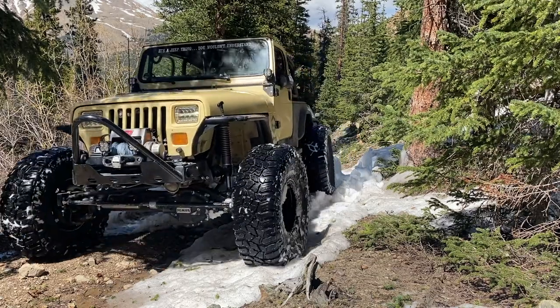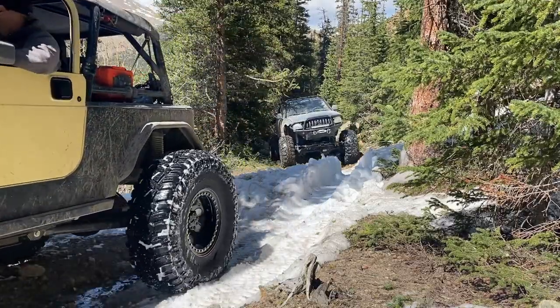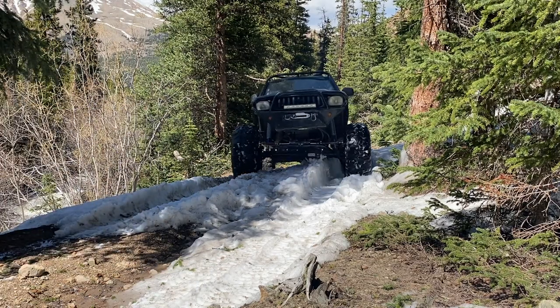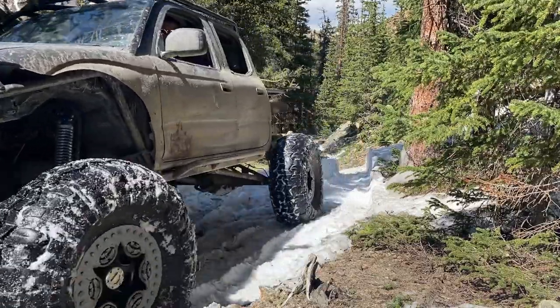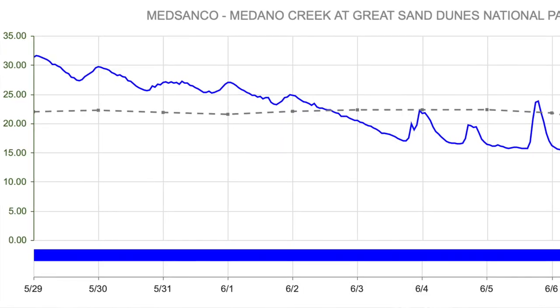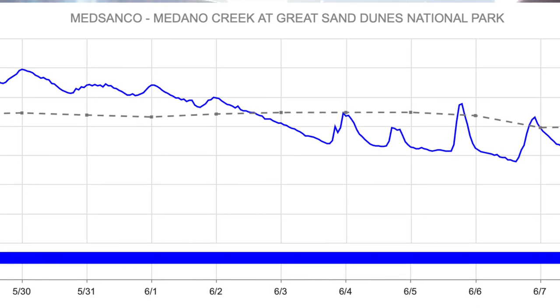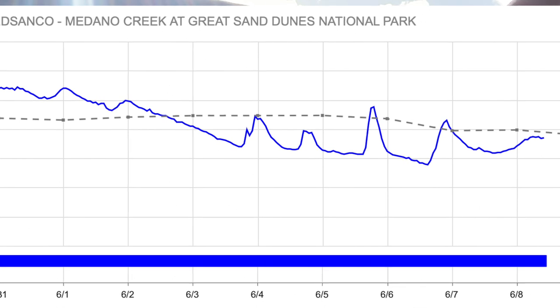Starting with the southern part of the trail report: Mendenoe Pass has obviously been open for several weeks now — we posted early on about that from the National Park Service. I still see some questions about the water levels down there, so I pulled the Mendenoe Creek flow reports. You can see it's well past its peak and continuing down. The peak was just before Memorial Day weekend around 40 CFS, so it's substantially lower than that — water shouldn't be an issue for vehicle crossings.